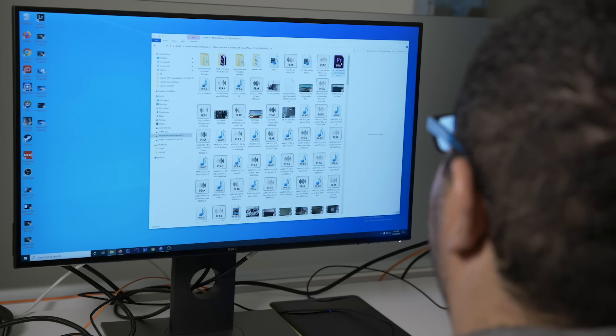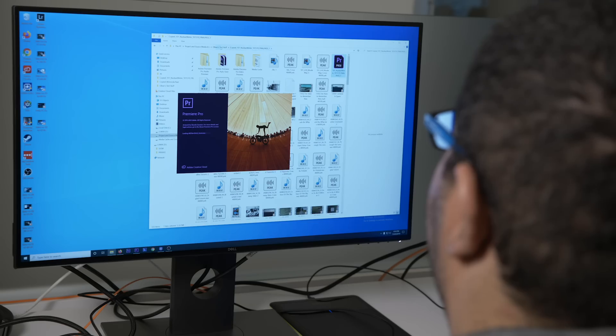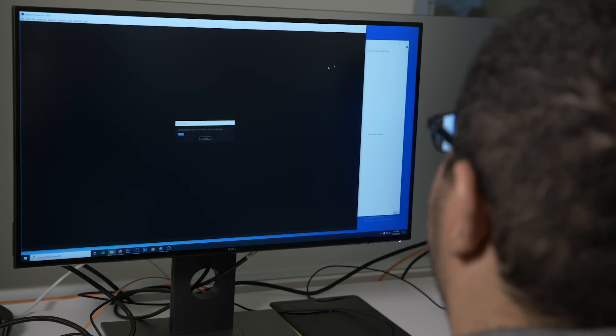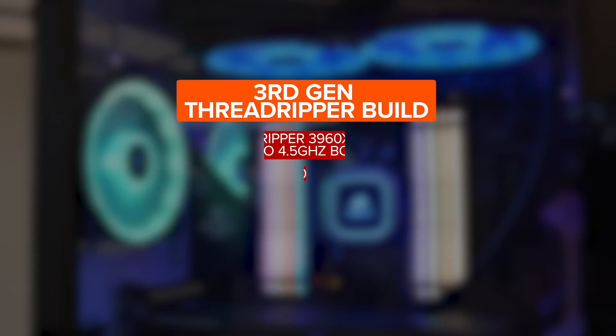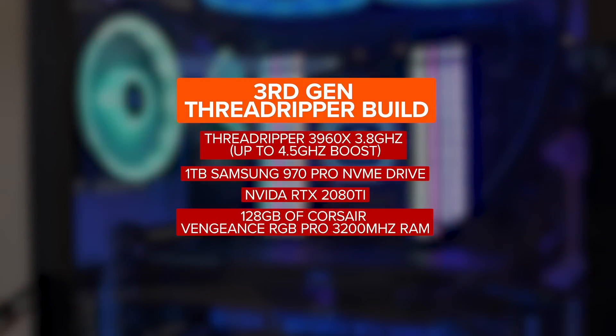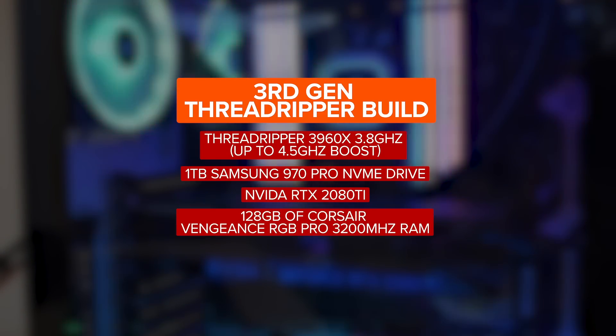Instead of showing a bunch of benchmarks and demo projects, I wanted to use the Threadripper 3960X to see how it would handle some of our very real video editing projects we are currently working on at CNET. Our test build specifications include an NVMe drive, an RTX 2080 Ti graphics card, and a whopping 128GB of RAM, which was sent over by Corsair.